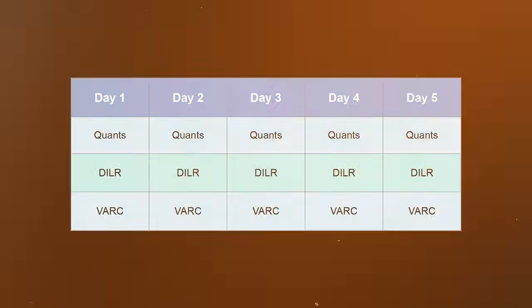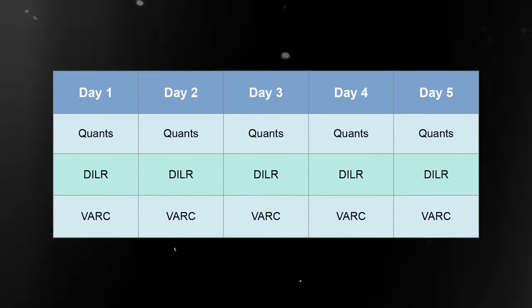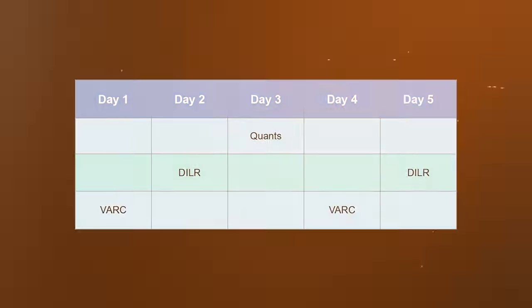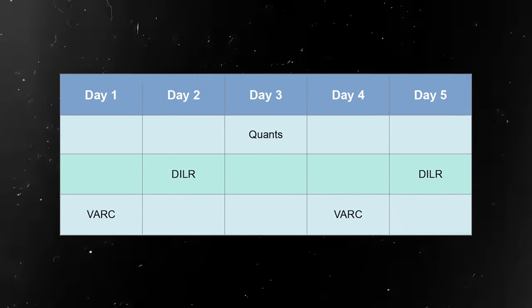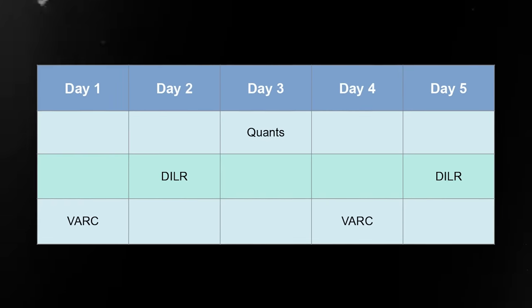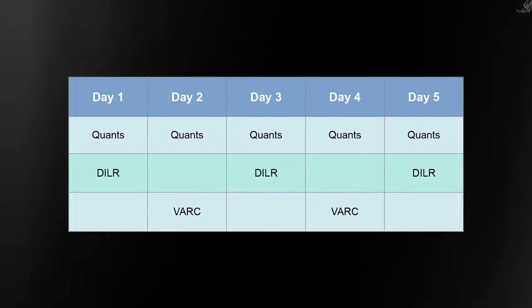You can do this in multiple ways. First, you can do all 3 sections in one day — this is possible for repeaters who are taking the same exam again. The other way is to do one section per day in a rotating order: first day VARC, then DILR, then Quant, then fourth day VARC again and so on. That way you still have all 3 sections covered in one week.